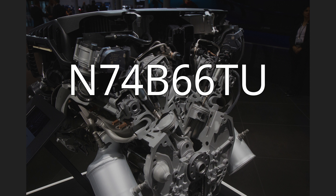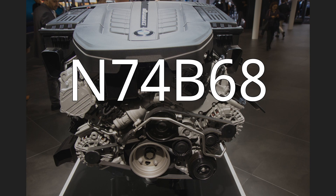N74B68: The 6.75-liter version was introduced in the 2018 Rolls-Royce Phantom. It is also used in the Rolls-Royce Cullinan, built on the same platform as the new Phantom. Applications: 2017–present Rolls-Royce Phantom VIII, 2018–present Rolls-Royce Cullinan, 2021–present Rolls-Royce Ghost.